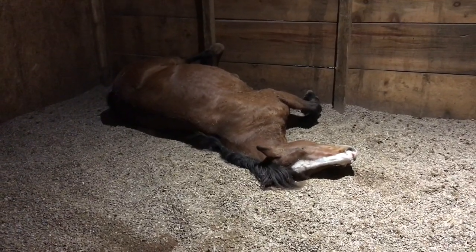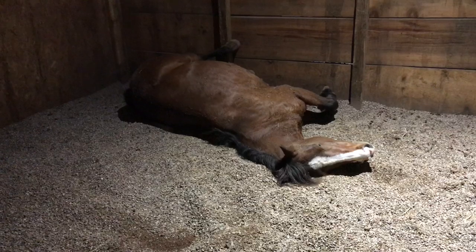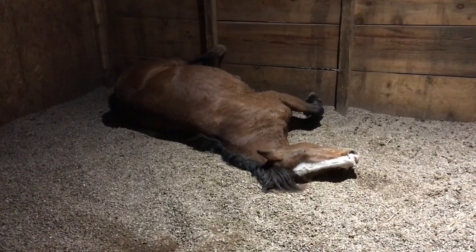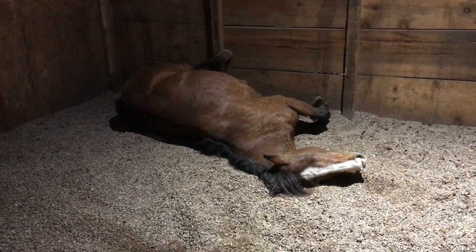In here I have pea gravel, and it's a large area. She does love to roll in it, but she just happened to put herself right up against the wall and got stuck. So we're going to go ahead and get her out.